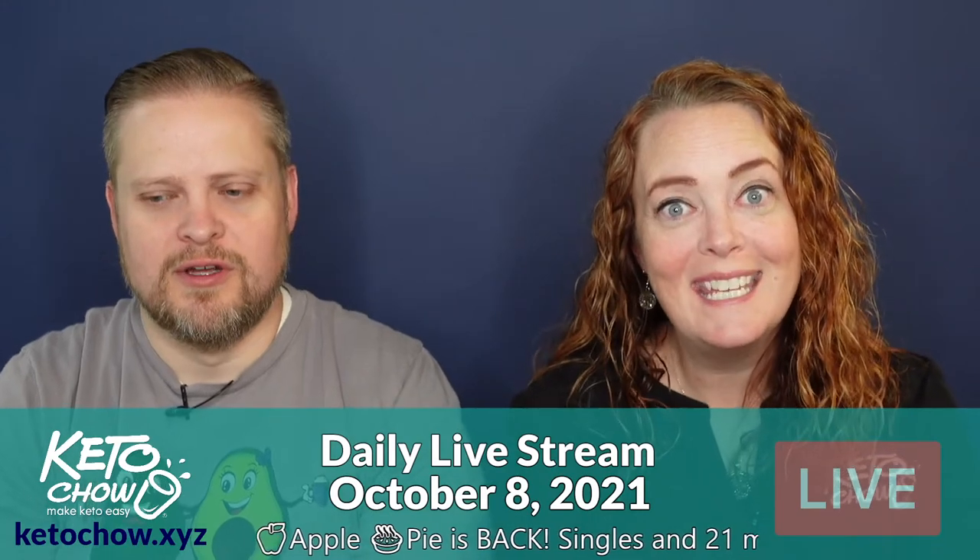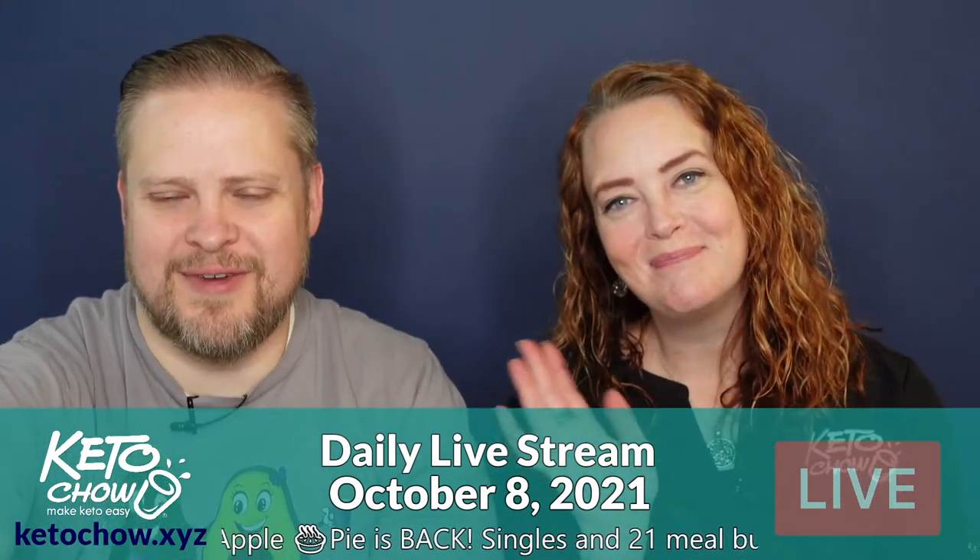Thanks everybody for joining us. We'll be doing our live stream again tomorrow morning from our house. Chris usually just moves stuff out of frame — good job. Have a great day, everybody! Bye.